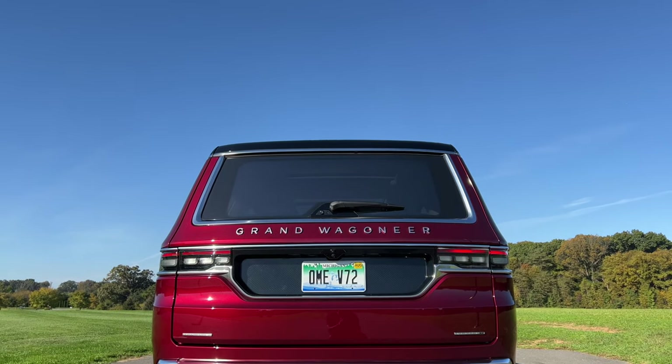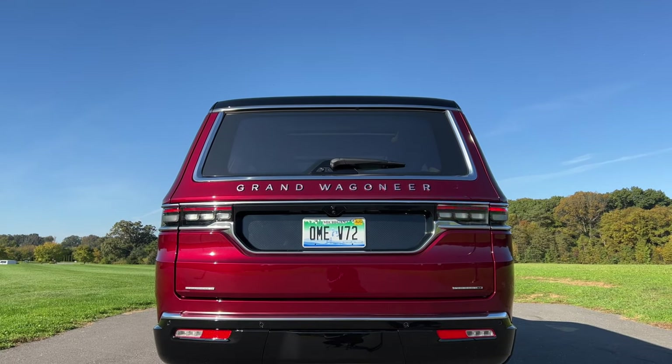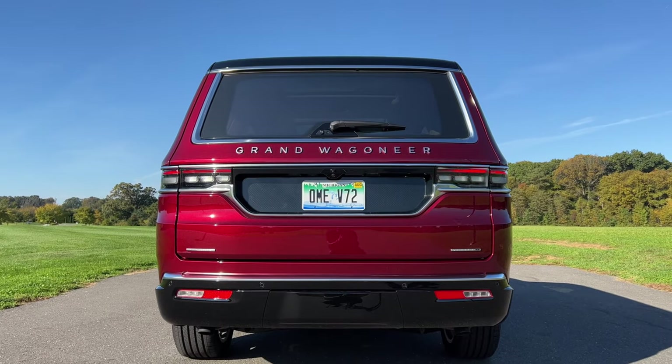Competitors like the Cadillac Escalade, BMW X7, and Mercedes-Benz GLS feel just a bit easier to drive around town. The Grand Wagoneer is all about being grand and large, and it has a very large price tag to go along with it. So is the Grand Wagoneer grand enough to compete in this very competitive segment? Let me give you a quick tour and then give you my opinion on how it stacks up against the competition.